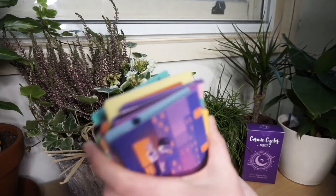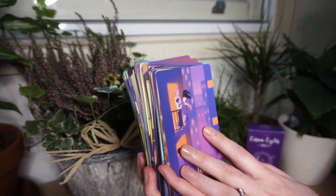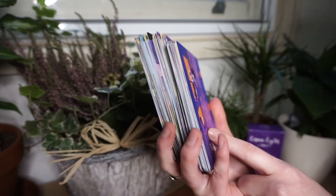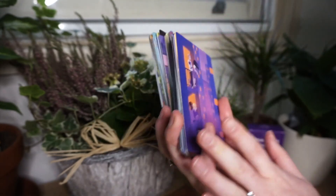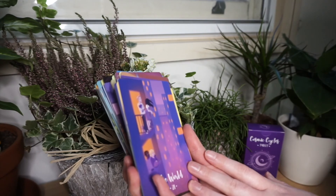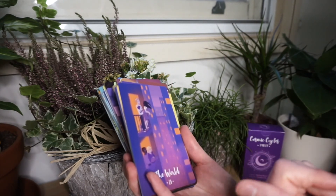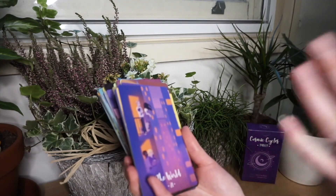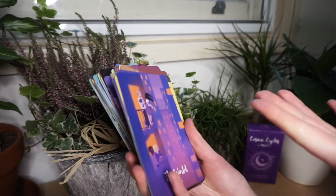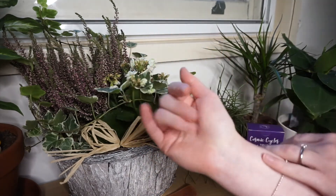Anyways, if you guys made it to the end of this video, thank you so much. Let me know what you guys think of the Cosmic Cycles Tarot. Do you have this deck? Have you ever thought about purchasing it? Is it one that you're skipping out on? I don't know anything about this deck really in the community — I haven't really seen very many people use it at all, besides my mother-in-law and maybe one or two people here and there. So let me know what you guys think of it, have you heard of it before, and will you look into it after? Thank you guys so much for being here and I will see you guys in the next video. Bye!